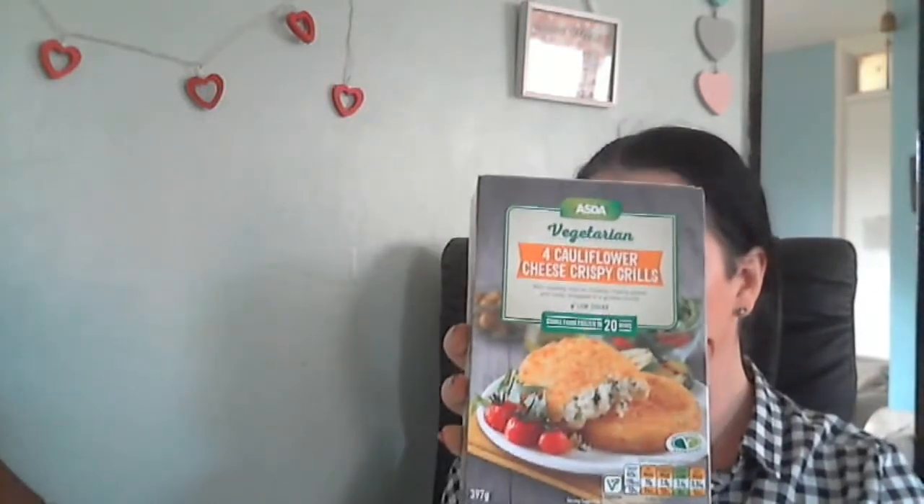The meatballs normally retail at one pound fifty. The other thing I picked up was their vegetarian cauliflower cheese crispy grills — these are so, so nice and you get four in a box. They also normally retail at one pound fifty, but with the two-for-two-fifty deal you save fifty pence, which isn't bad at all. So I've got those.